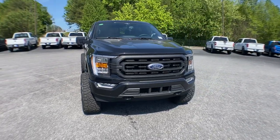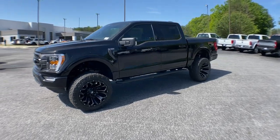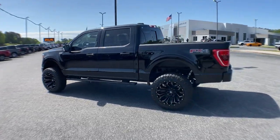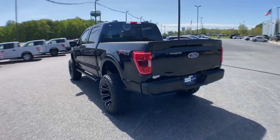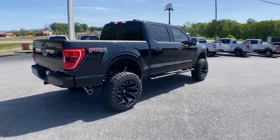You just found the 2023 Ford F-150 — a hard-working, light-duty, full-size pickup that leverages high-strength steel and military-grade aluminum alloy to bring you class-leading payload and towing capabilities.